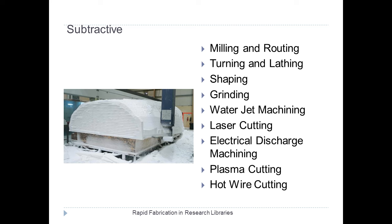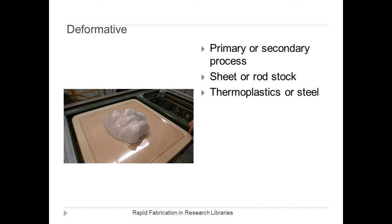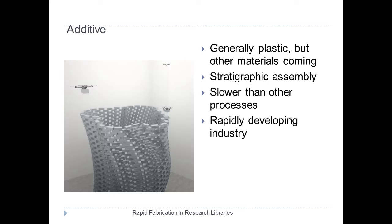There's also a deformative process where you build a frame or a mold and then use a material to wrap around that. But where the technological advances have been coming most thick and fast are in the additive process — often called 3D printing. Technically, 3D printing is only one form of additive manufacturing. Generally, additive manufacturing involves plastic, but all sorts of materials can be used. It's usually a layered assembly process, and a hugely developing industry.